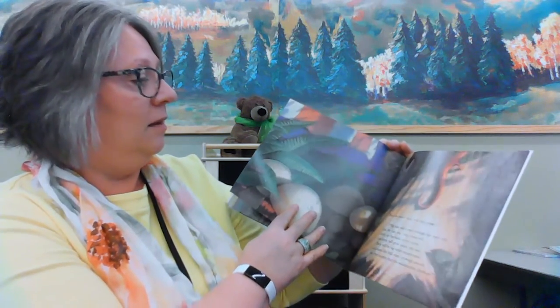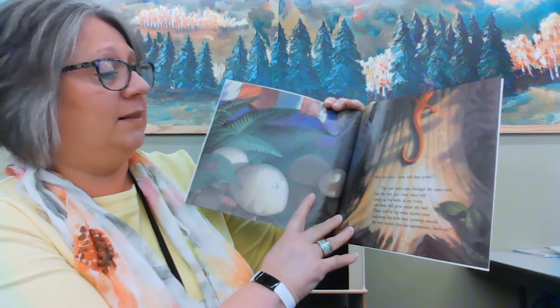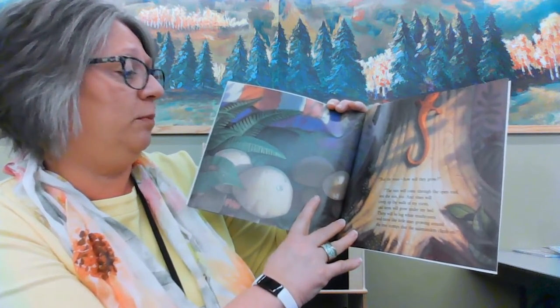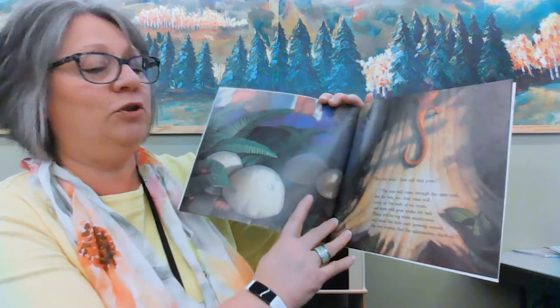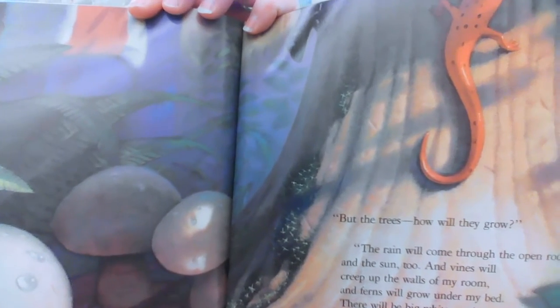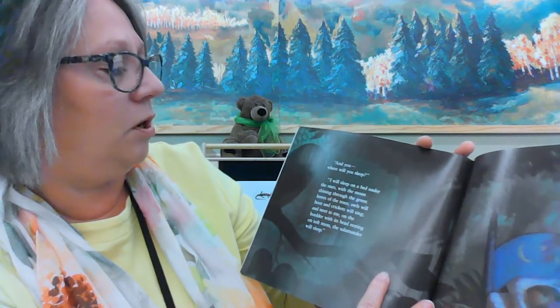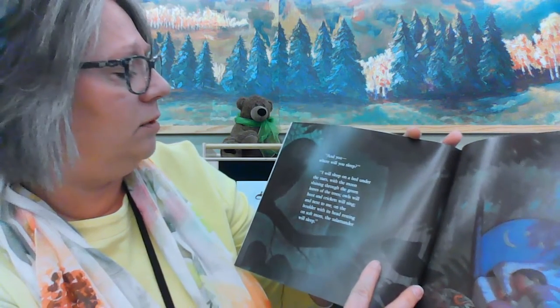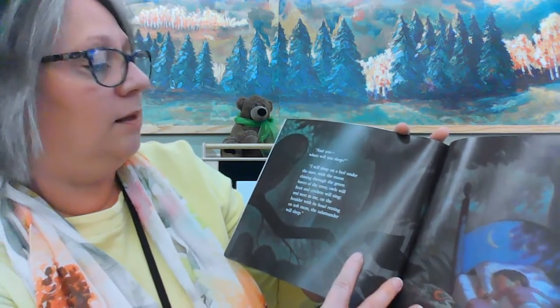'But the trees — how will the trees grow?' asked mother. 'The rain will come through the open roof, and the sun too. And vines will creep up the walls of my room, and ferns will grow under my bed. And there will be big white mushrooms and moss like little stars growing around the tree stumps that the salamanders climb on.' 'And you — where will you sleep?' asked mother. 'I will sleep on a bed under the stars, with the moon shining through the green leaves of the trees. Owls will hoot and crickets will sing. And next to me, on the boulder, with its head resting on soft moss, the salamander will sleep.'